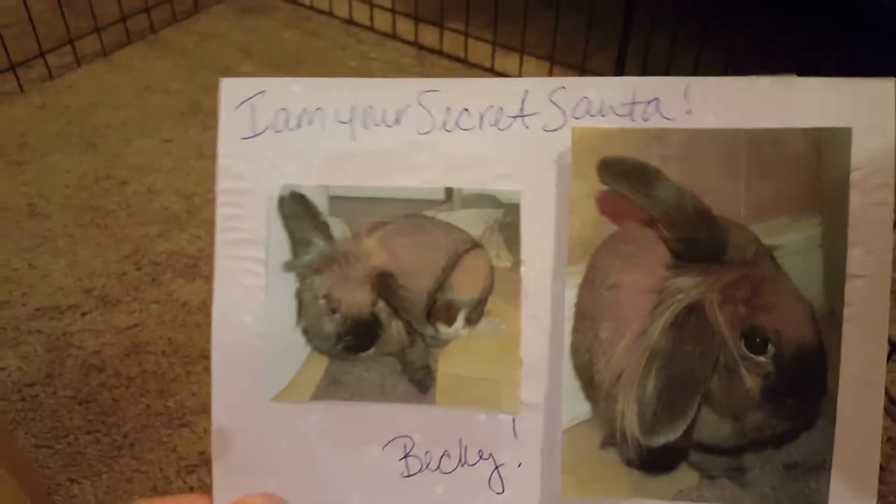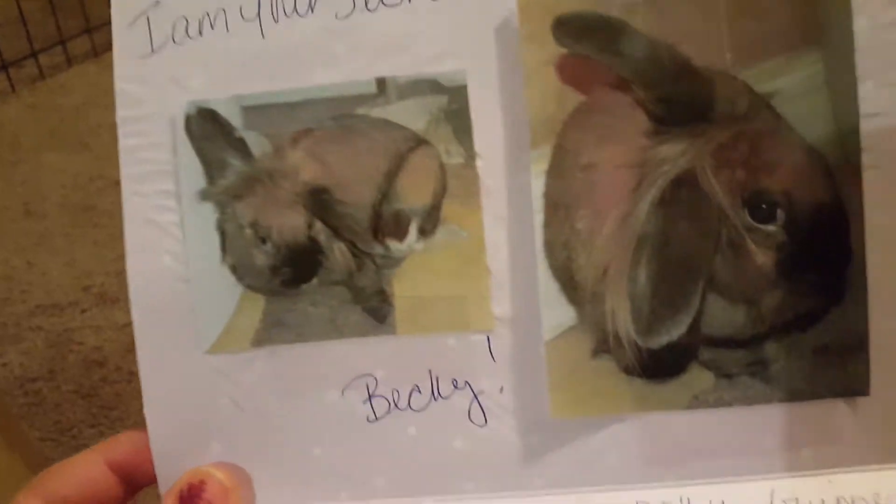This is what the card looks like and it's super cute, and then this is who sent it to us. Their bunny is so adorable.